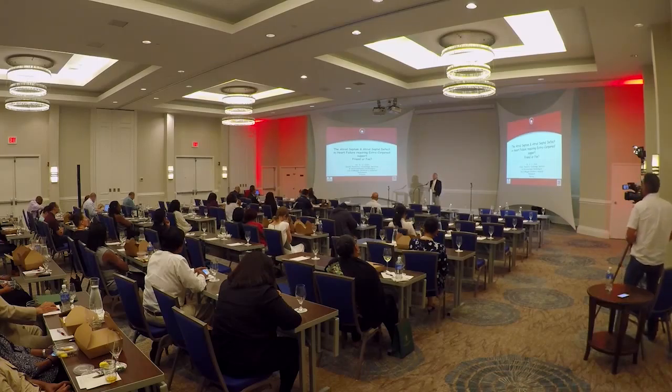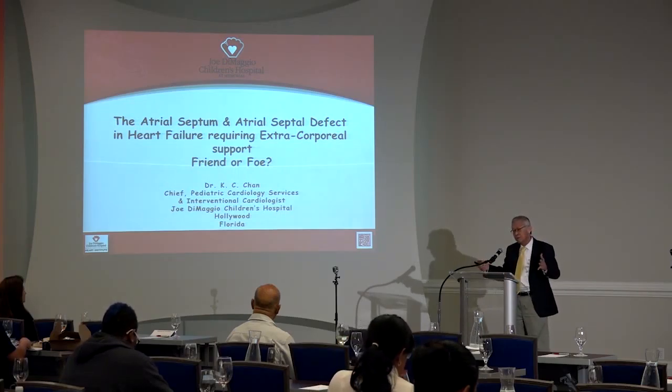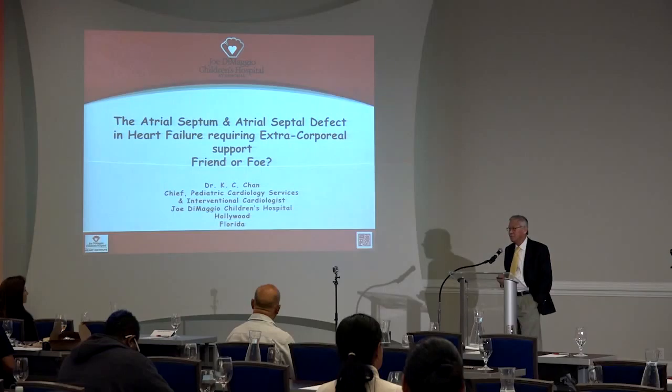What I'm going to take you through is an experience with the atrial septum and the atrial septal defect as a whole, and also in a setting when you have a younger person who has heart failure and you are trying to do something heroic — what do you do with them?